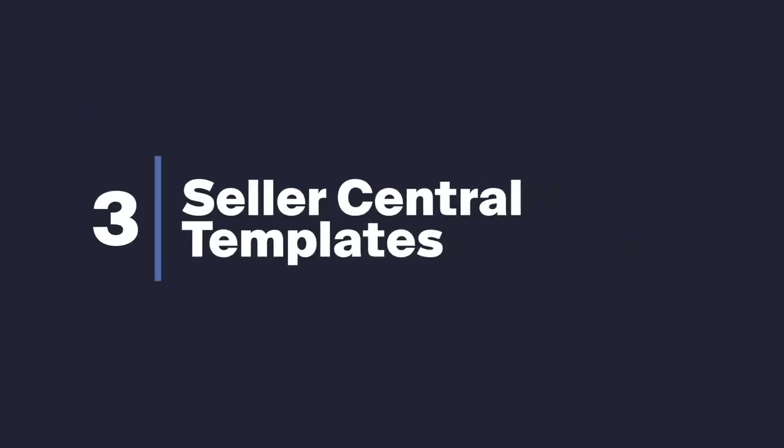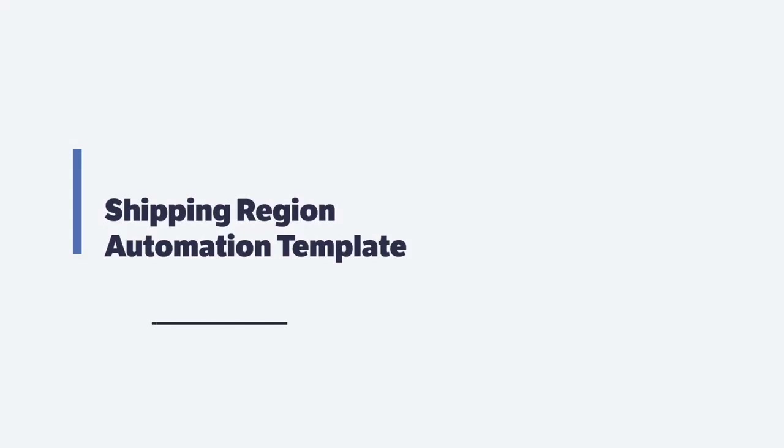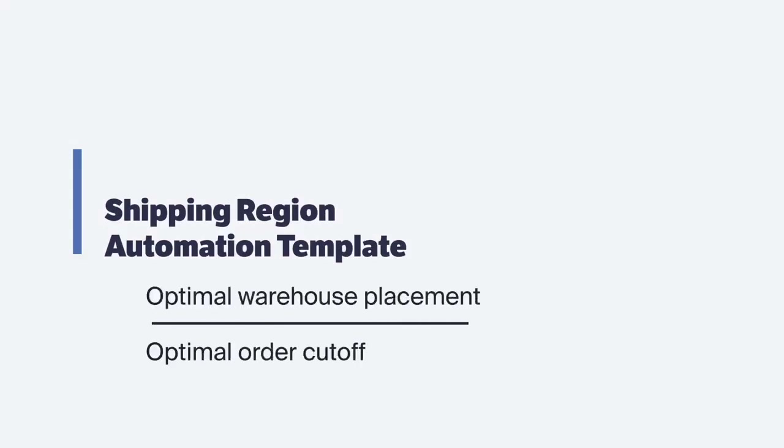Additionally, a lever that merchants can pull to meet these new SFP regulations has to do with the Seller Central templates available inside of Amazon. The shipping region automation template — we recommend it is turned on. That enables Amazon to figure out exactly where the optimal warehouse would be. It allows Amazon to look at cutoff times within the warehouses to send orders as early as possible and to have the most cost-effective shipping method based on the warehouse location and where the customer is delivering to.